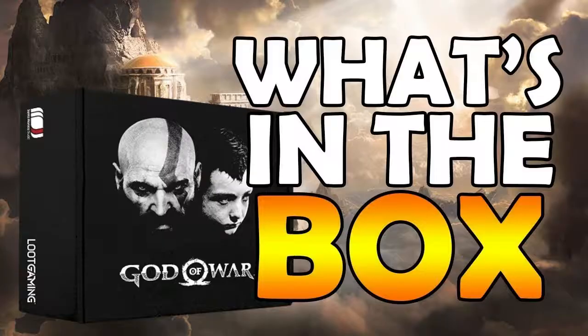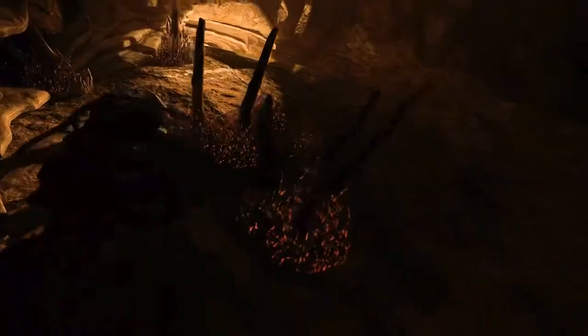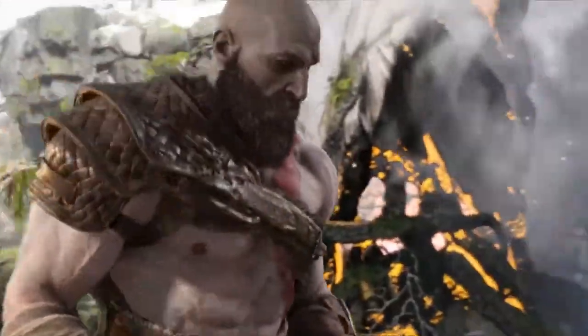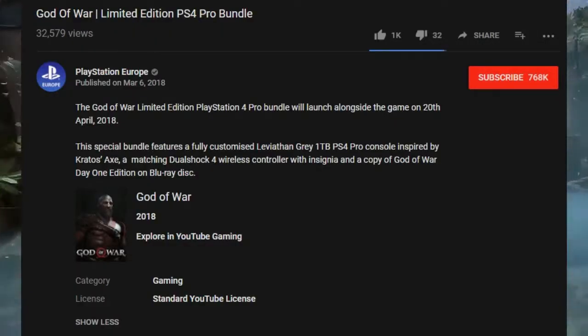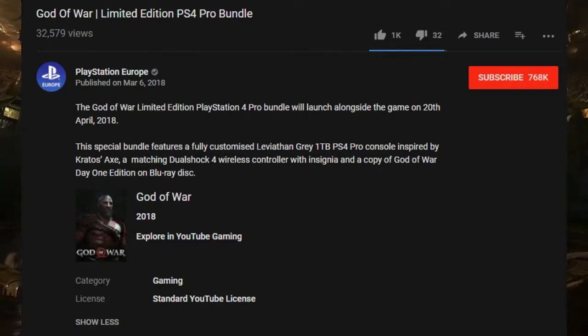As you guys already know, they teamed up with Loot Crate — I'll have a pop-up at the end of this video for you guys to check that out if you want to, with predictions of what I think it's going to be within the Loot Crate itself. But this is a 1TB PS4 Pro, 4K HDR. This is going to launch alongside the game April 20th, 2018. For confirmation, this special bundle features a fully customized Leviathan Gray 1TB PS4 Pro console inspired by Kratos' Axe, a matching DualShock 4 wireless controller with insignia, and a copy of God of War Day 1 Edition on Blu-ray disc.